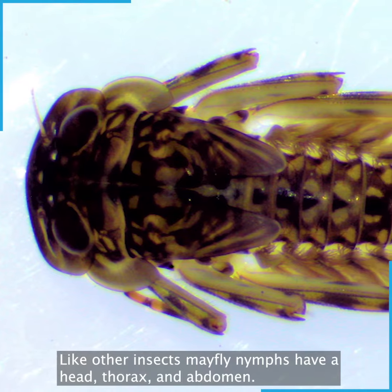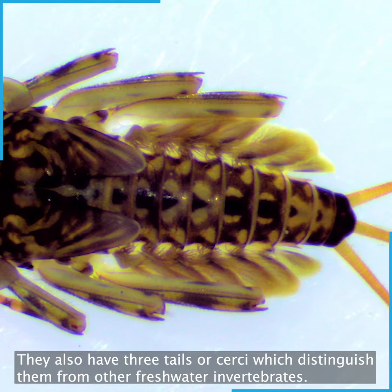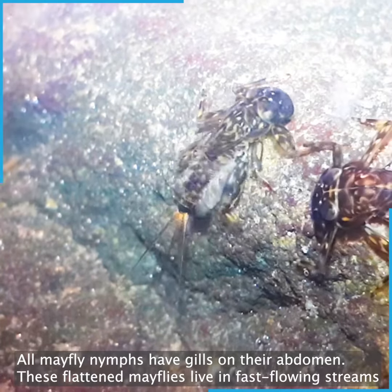Like other insects, mayfly nymphs have a head, thorax and abdomen. They also have three tails or cersei, which distinguish them from other freshwater invertebrates. All mayfly nymphs have gills in their abdomen.